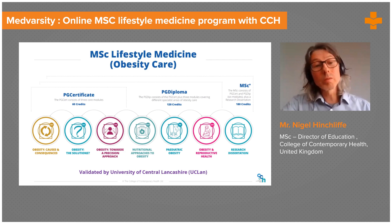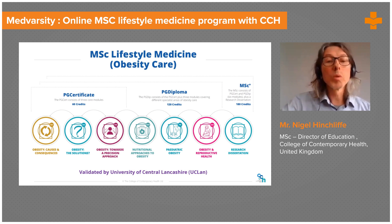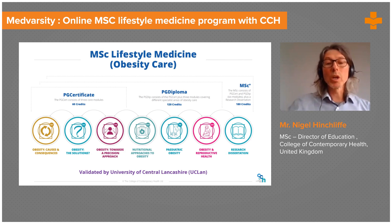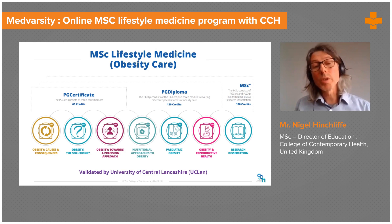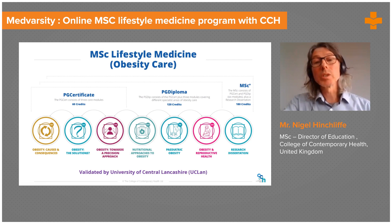If you complete those three modules as well, you'll be awarded a postgraduate diploma. There's also the option to go on — the research dissertation is done in conjunction with UCLan. CCH delivers the first six modules — all of the postgraduate certificate and diploma modules — and the final research and dissertation components are conducted by the medical school at the University of Central Lancashire.